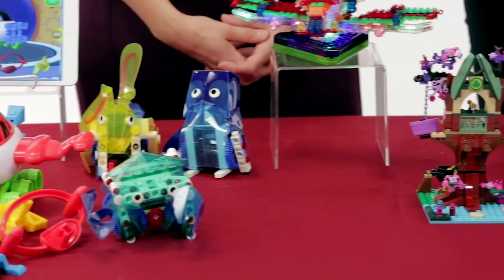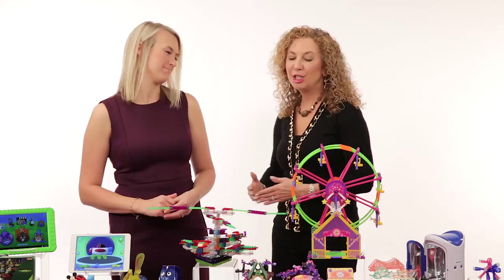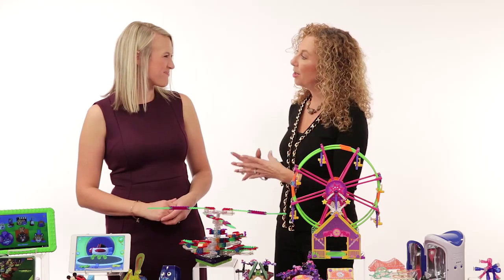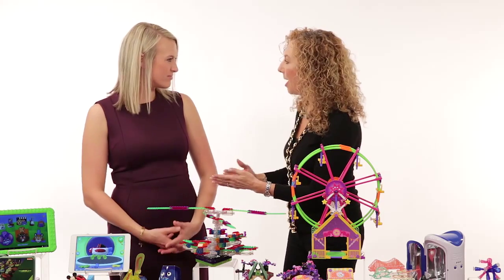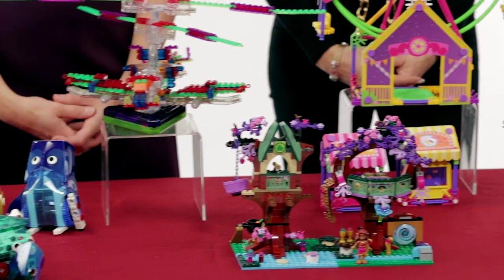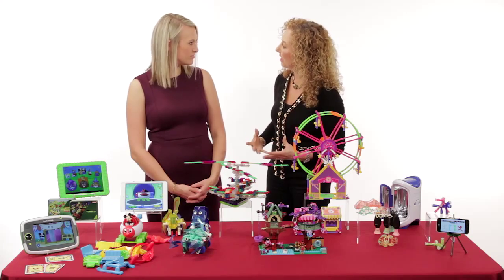So what do all of these toys have in common? Science, technology, engineering, and mathematics — or STEM. These are important concepts that our kids learn in school, but what better thing as a parent to bring home than a toy that not only is fun, but that helps enforce all of these skills in our kids.